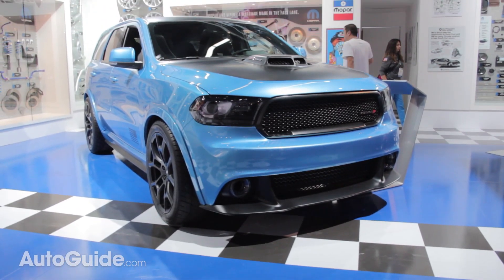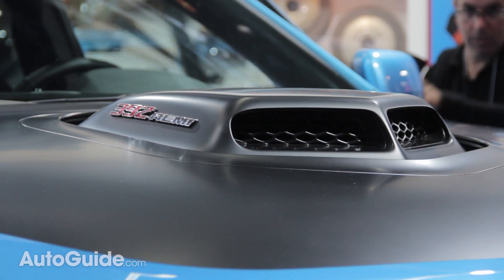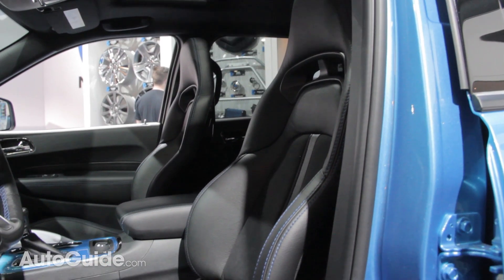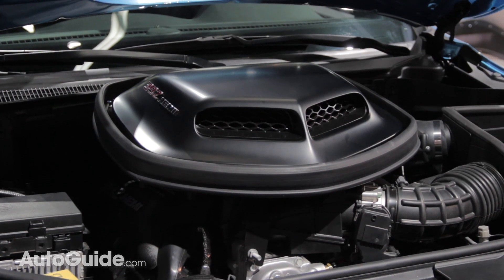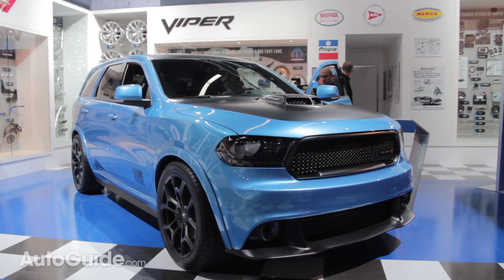The Dodge Durango Shaker concept combines the looks of a Charger SRT 392 with the shaker hood from the Challenger. The main reason I like this concept so much is that it actually looks like a real production car. Inside it gets three rows of seats pulled right from a Dodge Viper, and power comes from a 6.4-liter Hemi. It has the best chance of actually becoming a production car because it's basically a Grand Cherokee SRT underneath.